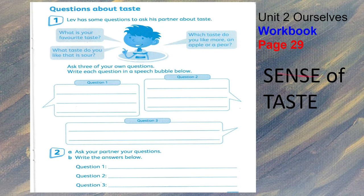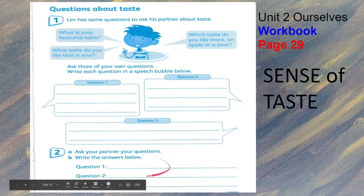Turn to workbook page 29. Clev has some questions to ask his partner about taste: What is your favorite taste? What taste do you like that is sour? Which taste do you like more — an apple or a pear? Ask three of your own questions and write each question in a speech bubble below. You can also write your own questions. Write the answers below in number two.